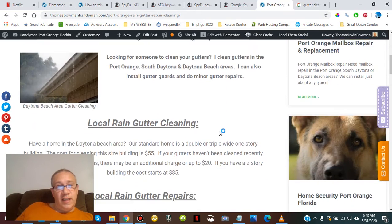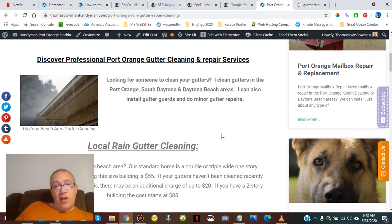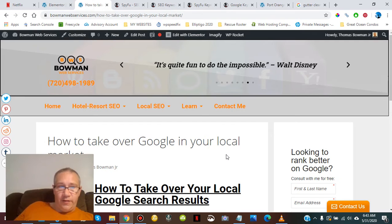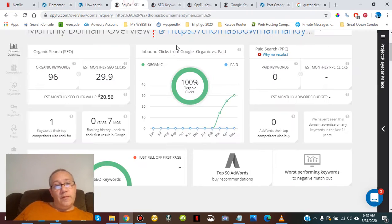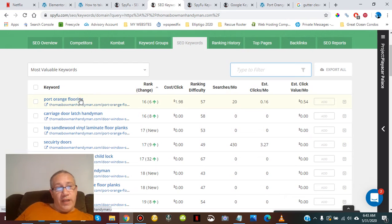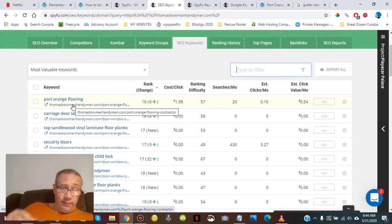We're going to pimp out this page about gutter cleaning in Port Orange, Daytona Beach, and South Daytona. Keep in mind as we're building this, it's also another inbound link to this page specifically from Bowman Web Services, which is also getting ranked. One hand helps the other. We said the number one thing bringing traffic right now — this is still a new site and the content is not fully structured yet.